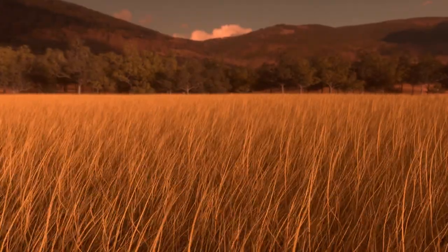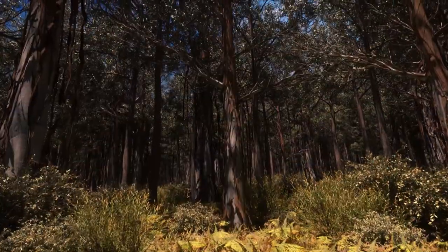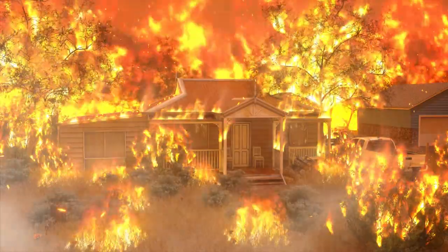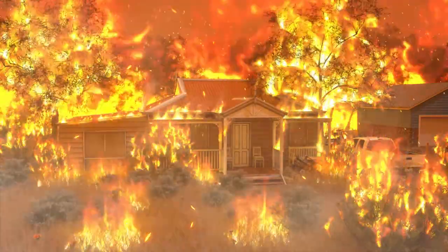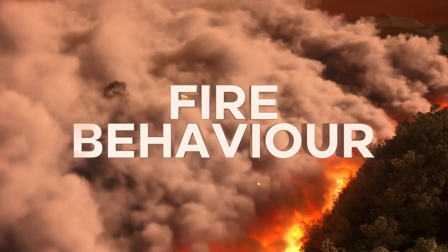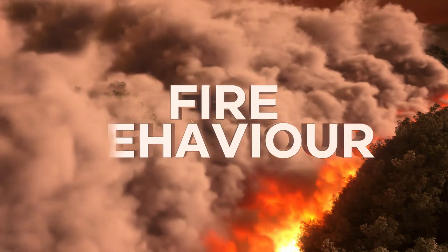Victoria is one of the most fire-prone regions in the world. Bush, grass and scrub fires threaten homes every year. These fires are destructive and frightening, and it is important for you to be aware of your environment and develop a fire plan to prepare yourself and your property.